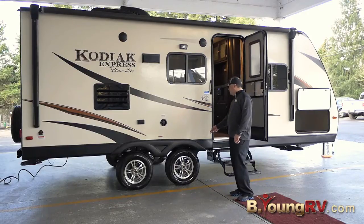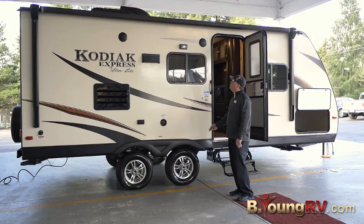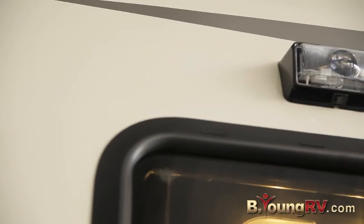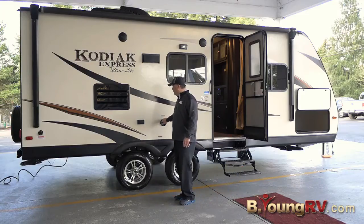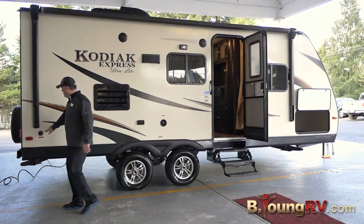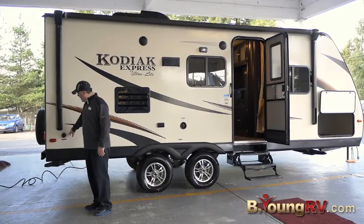So here we have the aluminum wheels, nitrogen-filled tires, makes them tow a little better. We have a full power awning, outside speakers, front porch light, fresh water fill. Right here we have some extra plug-ins. This is really nice. You have the black tank flush right here to help keep your tanks clean.